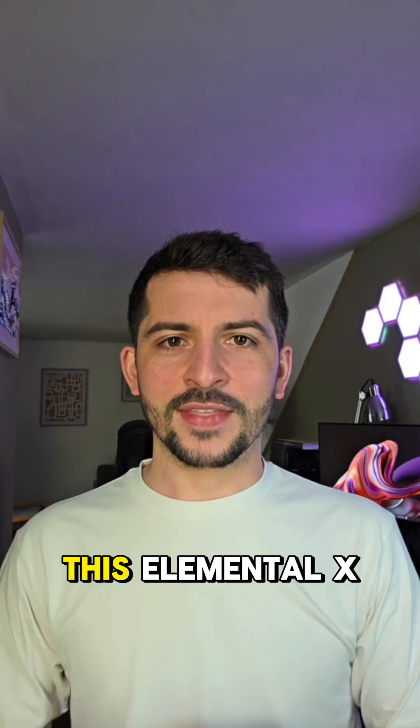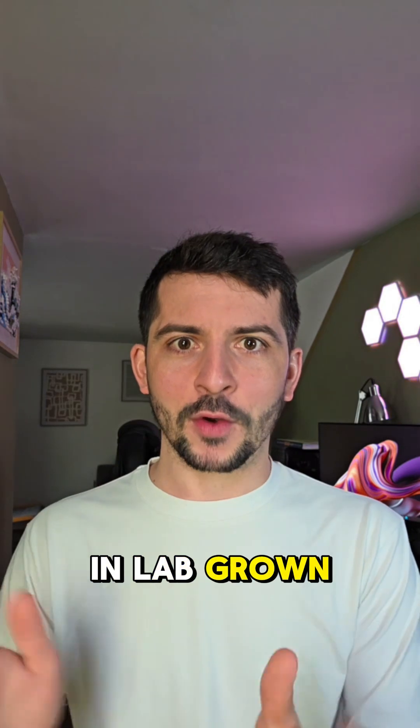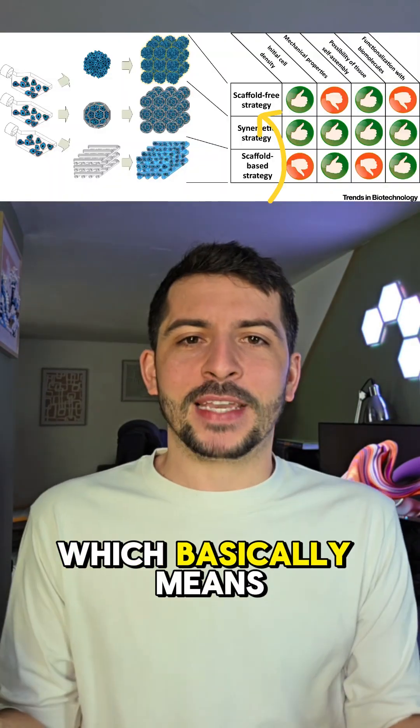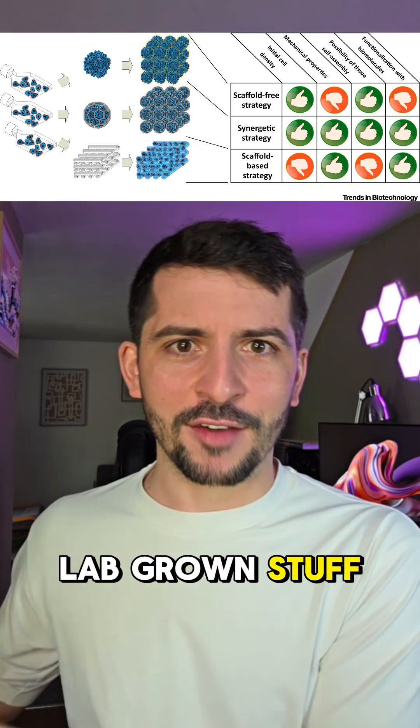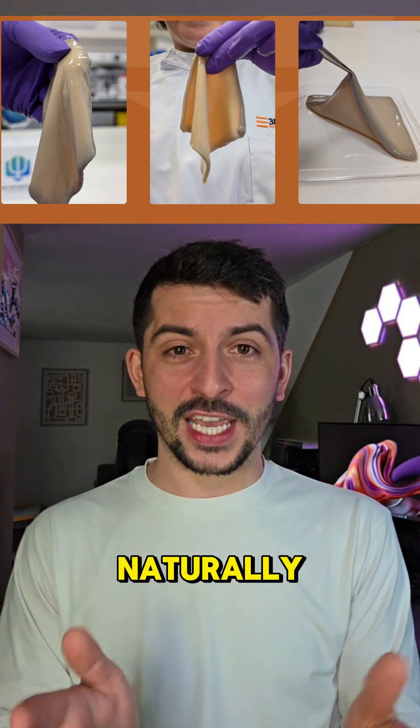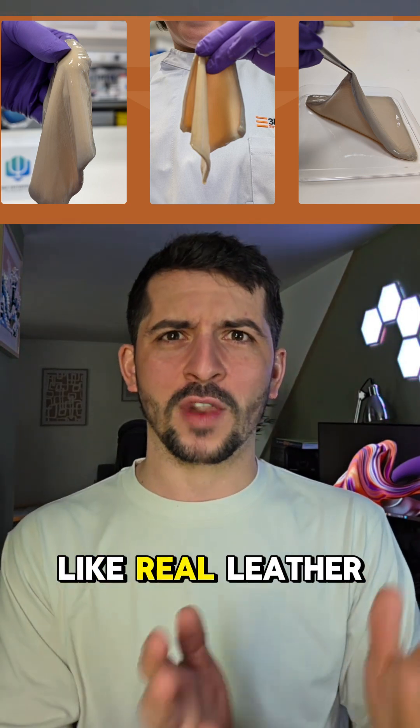I know, a mouthful. This Elemental X system is a big deal in lab-grown leather tech. It's a scaffold-free approach, which basically means unlike some other lab-grown stuff, it doesn't need a support structure to grow. This lets the cells organize themselves naturally, creating a material that's a lot like real leather.